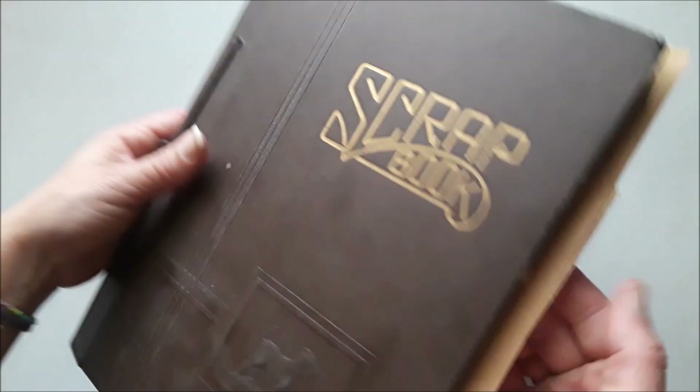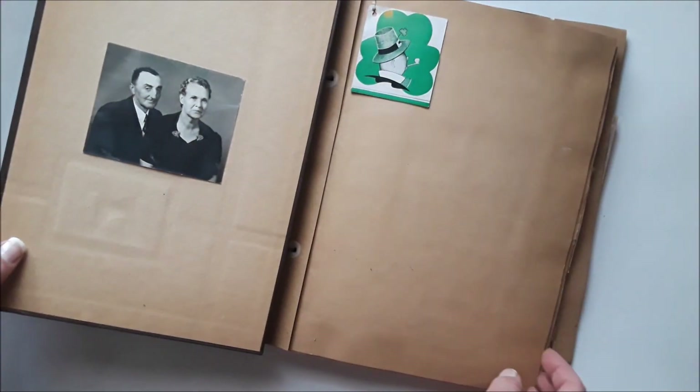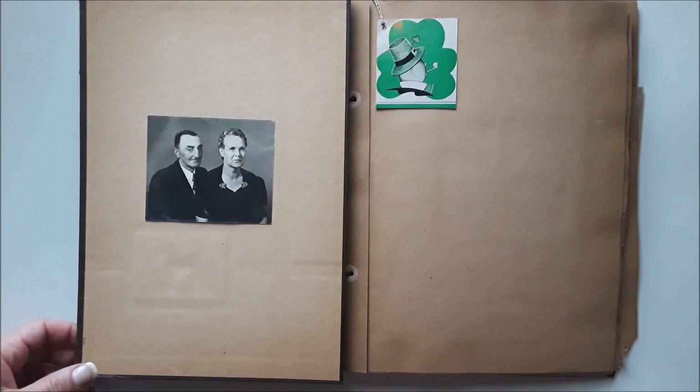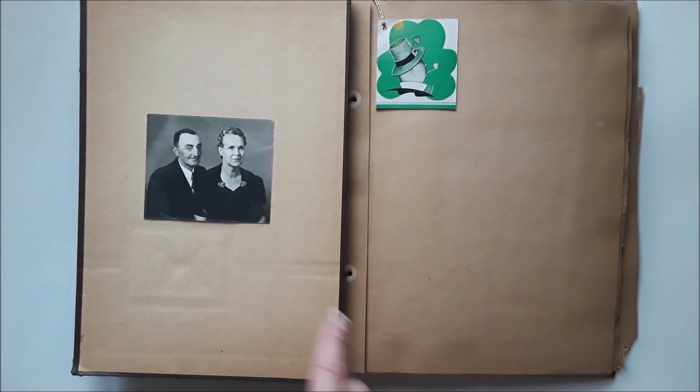There's the front of it — I think that's a Scottish dog there. And there's the back and these parts. The pages are so brittle they just break and crumble if you bend them, but they're very strong. They feel like construction paper, though construction paper is a lot more durable than this paper.